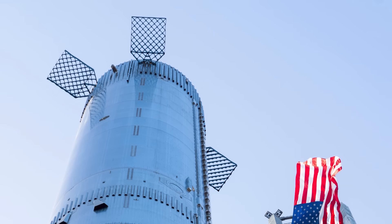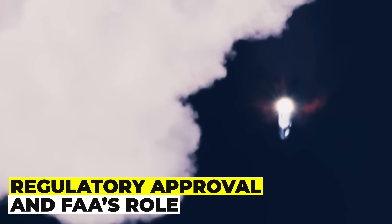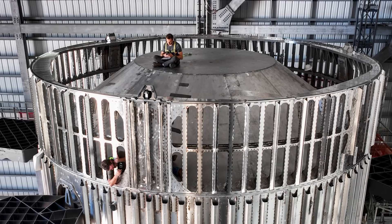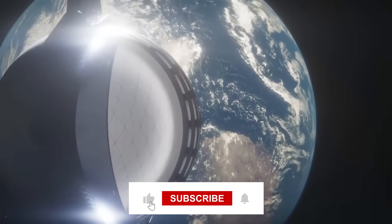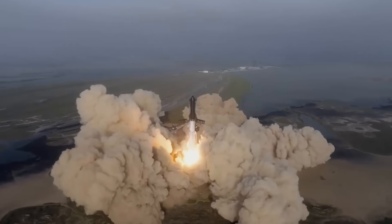SpaceX might be just weeks away from launching Starship Flight 3, but the company has not provided an update on the aftermath from the previous Starship test flight in November 2023. Before Starship Flight 3 can take place, the Federal Aviation Administration (FAA) must review and approve the investigation into the previous Starship flight and grant a new commercial launch license to SpaceX. The FAA is responsible for ensuring the safety and environmental compliance of commercial space launches and has been closely monitoring SpaceX's Starship program.